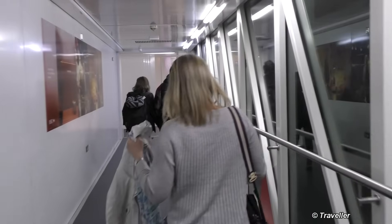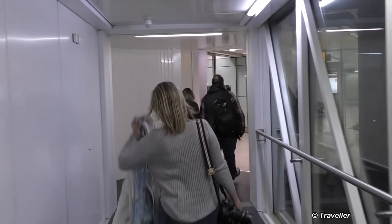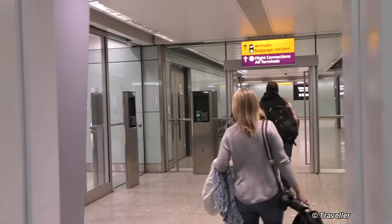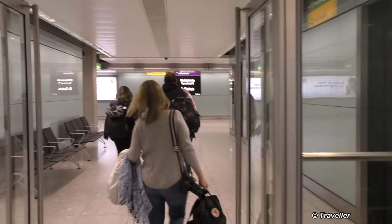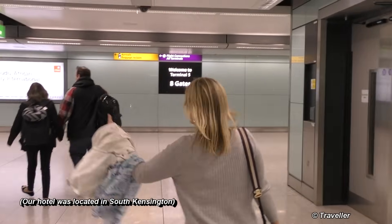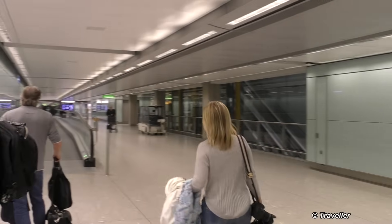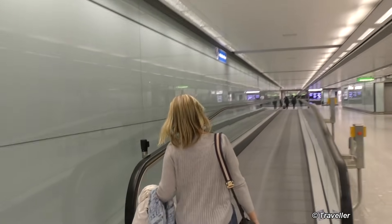Now the thing is to make our way from the aircraft through immigration and then down to the baggage claim, and then we have to find a train on the underground from Heathrow to South Kensington. We have to find out the line. Now we have to follow the yellow signs — arrivals, baggage reclaim. You can see there's a travelator, I think it's called.